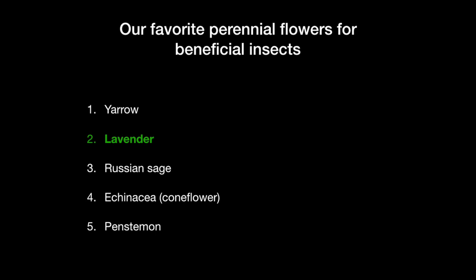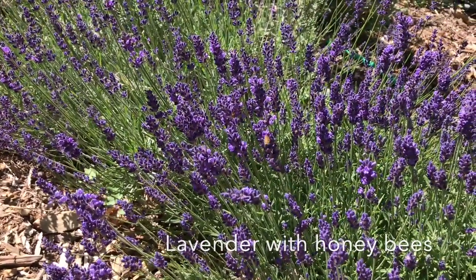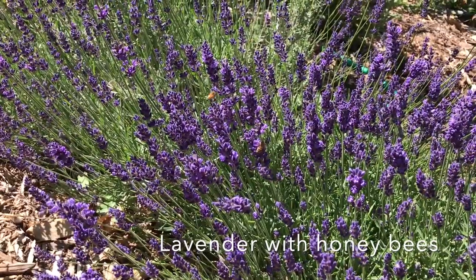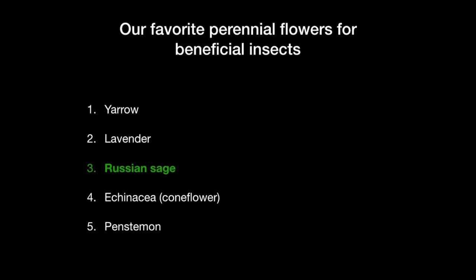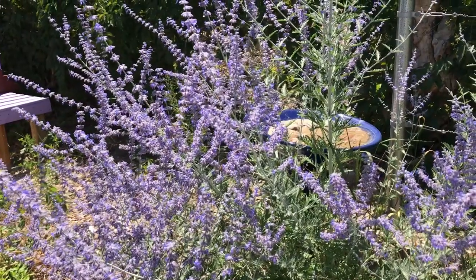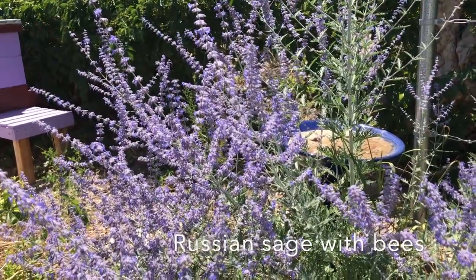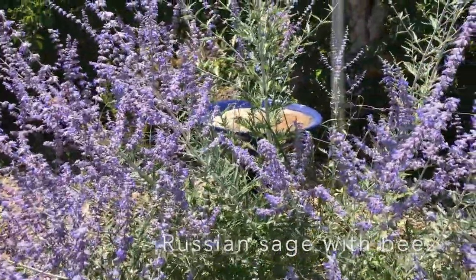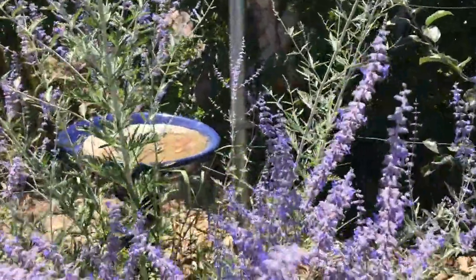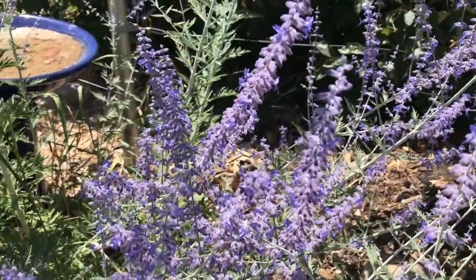Lavender is, of course, excellent. It's very water-wise and it's super ornamental. It has a wonderful fragrance and is definitely popular with all sorts of pollinators. Russian sage is probably the most hardy of the five favorites. It's super easy to grow and it's also great for its length of bloom. Even though it might be a little over-planted, we really like it — these things are covered with bees from July all the way through October sometimes.